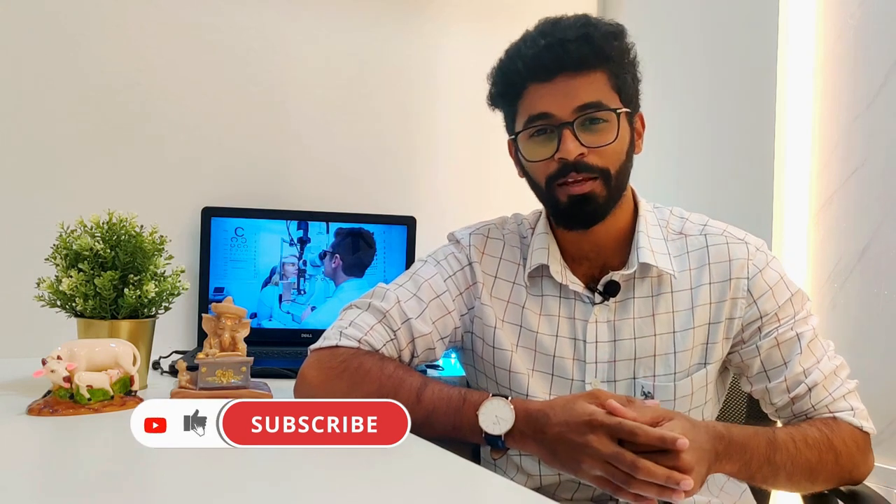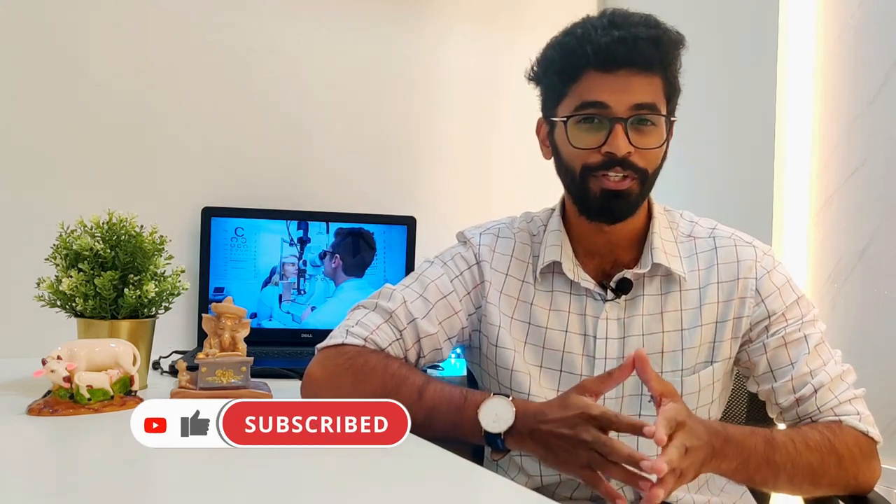Hey guys, this is Dr. JTM, general medicine resident and part-time YouTuber. Welcome to my channel, Dr. JTM. If you haven't subscribed yet, go subscribe and click the bell icon. In today's video about career guidance, we're going to discuss the branch of vision - ophthalmology. We have a very special guest to talk about the pros and cons of taking ophthalmology and its scope in this modern era, plus a fun round at the end.